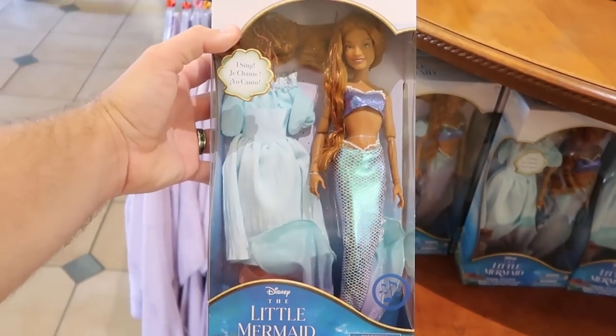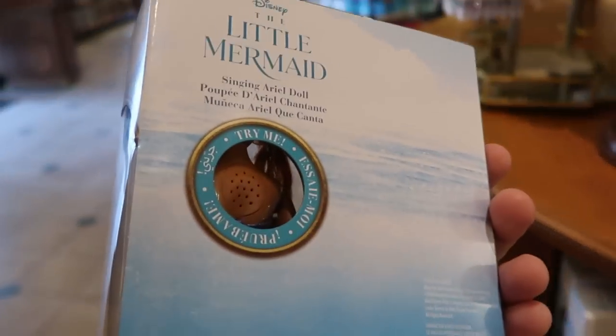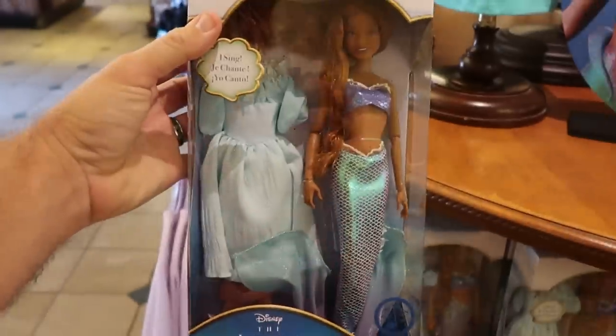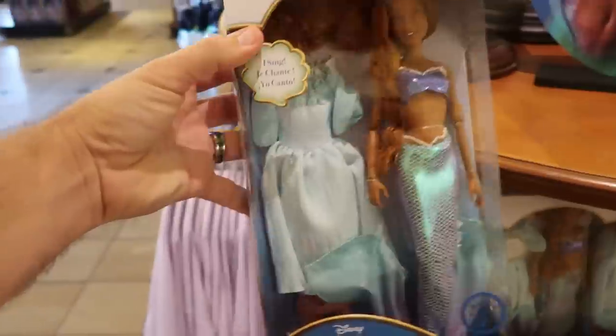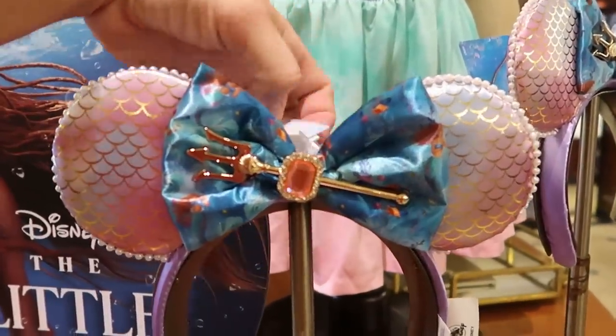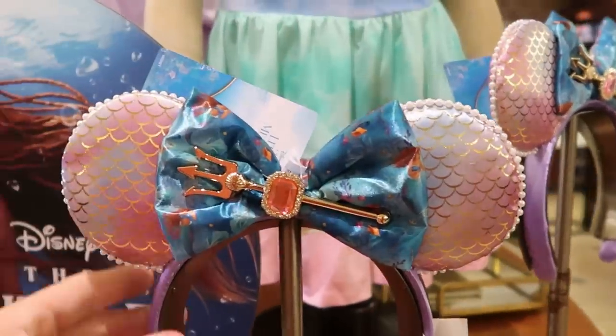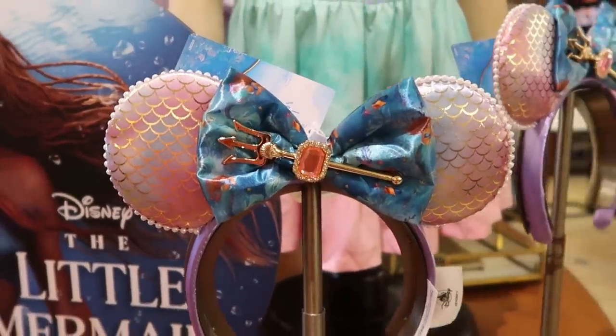They also have Little Mermaid dolls — you have Ariel here that sings. You can see the little section on the back side where the voice comes from; those are $34.99. They do also have the brand new Little Mermaid ears — I like all the fish scales on the sides and all of the beadwork. They look really nice.